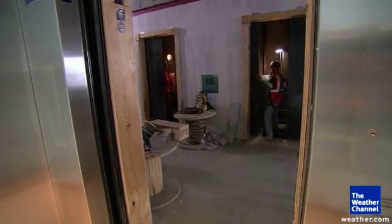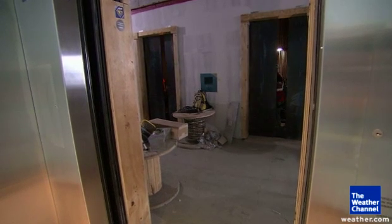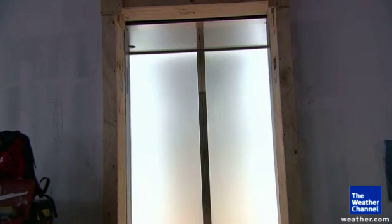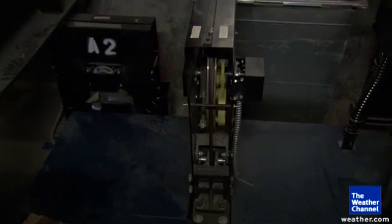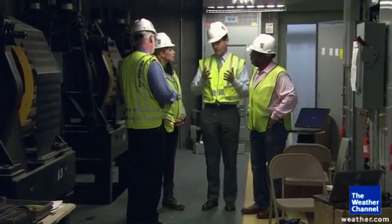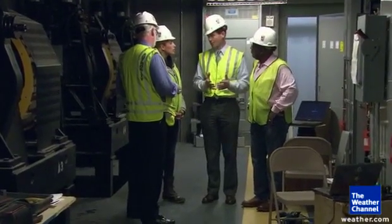How many elevators do you guys have here? About 80. Wow — I was not expecting that number. These elevators are going to be some of the fastest ever put into a building. So the faster you go, the more energy we're going to produce, and the more energy we're going to save. And that's better not only for the bottom line, but also for our tenants and for the people of New York and New Jersey.